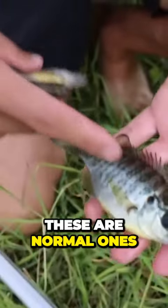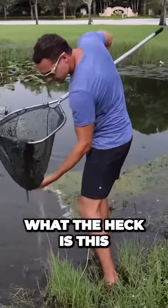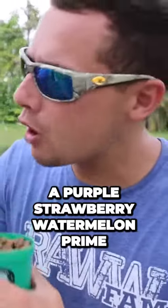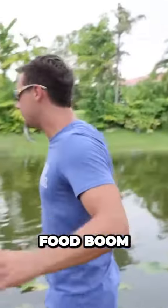All fam, got two, three — beautiful, these are normal ones. What the heck is this? We just caught a really weird looking snail — we have a purple strawberry watermelon prime. The cool part about this trap is when you throw the food...